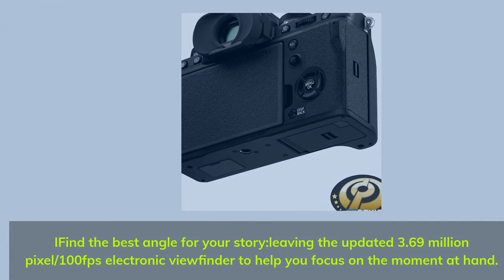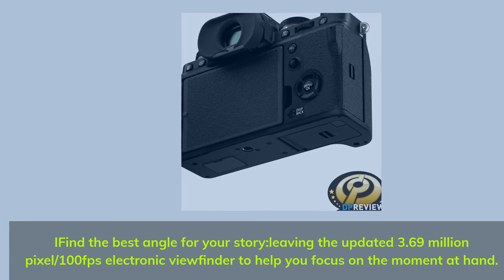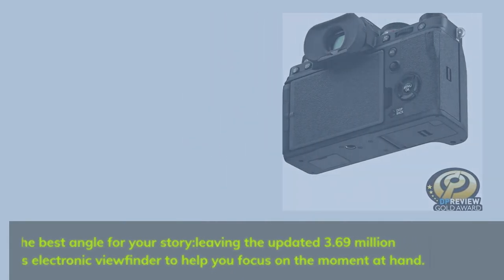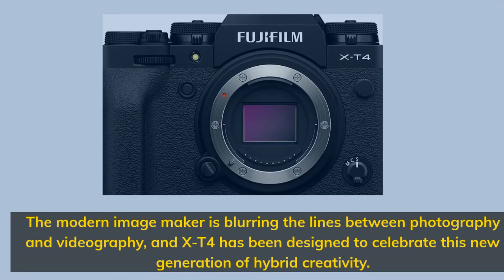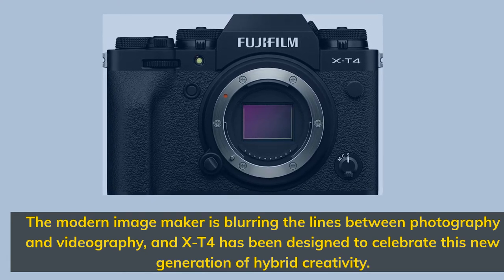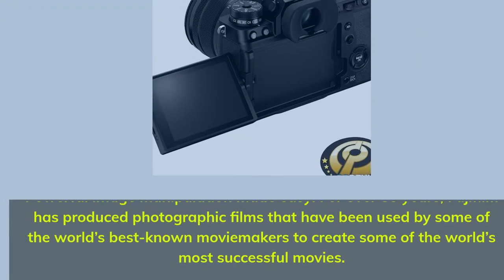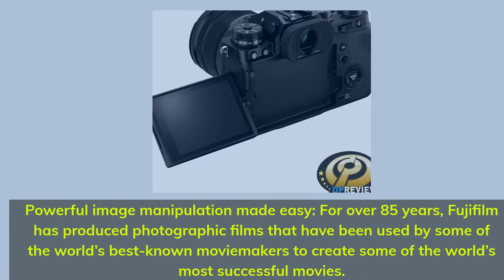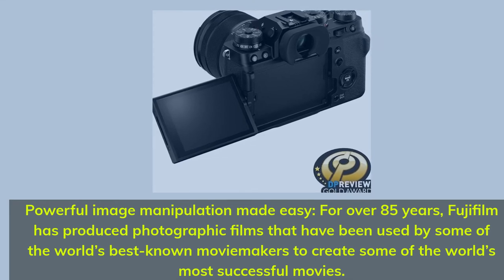Find the best angle for your story using the updated 3.69-million-pixel, 100fps electronic viewfinder to help you focus on the moment at hand. The modern image maker is blurring the lines between photography and videography, and the X-T4 has been designed to celebrate this new generation of hybrid creativity. For over 85 years, Fujifilm has produced photographic films used by some of the world's best-known moviemakers to create some of the world's most successful movies.